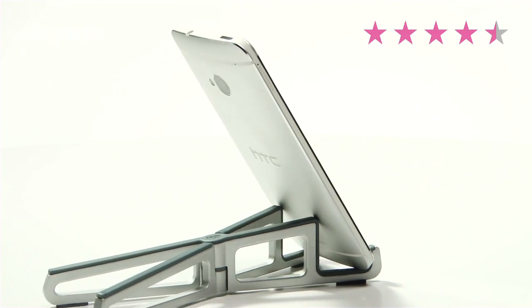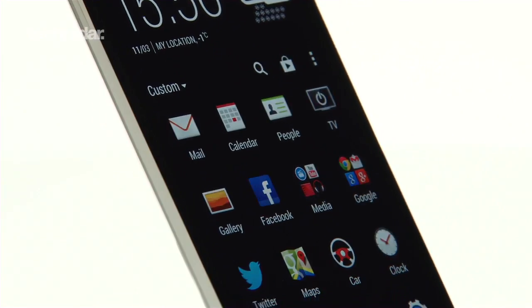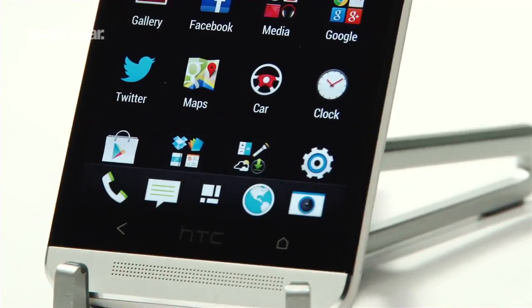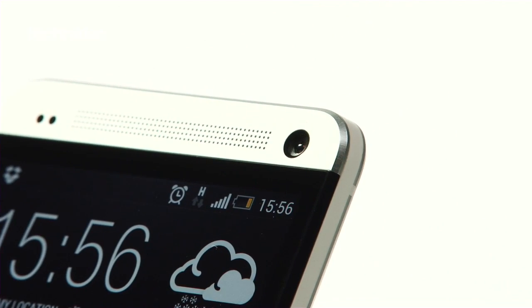The latest flagship phone from HTC has been in the pipeline for some time, while Apple and Samsung have sailed to the top of the smartphone charts. But could all this be about to change? Kitted head-to-toe in aluminium, the HTC One certainly looks the part. The sleek design oozes quality, leaving no doubt the company has gone all out to deliver an extremely high-end device.